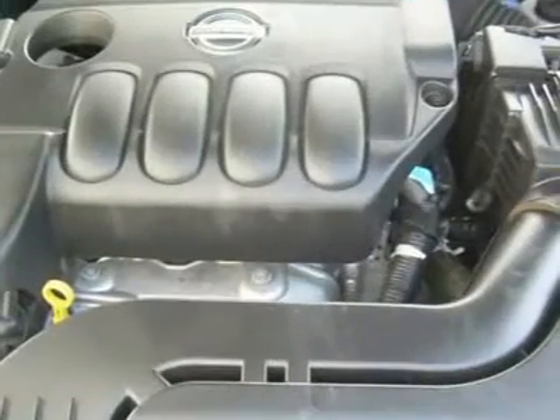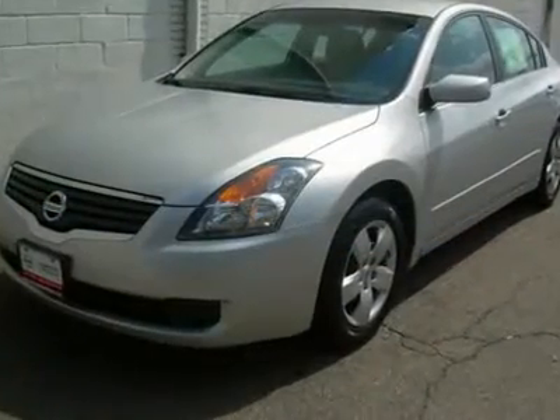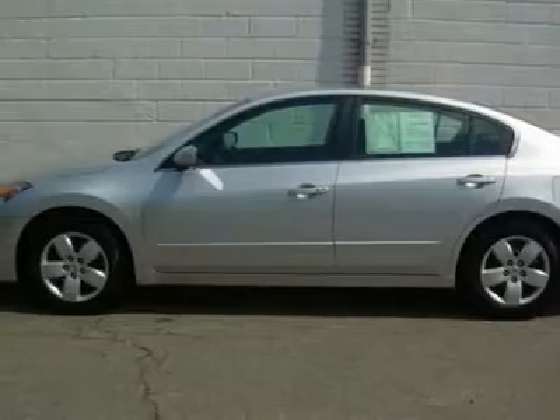Comfort and convenience — it's waiting for you. Vehicle anti-theft system, keyless entry, trip computer, plus much much more. Sleek in silver.